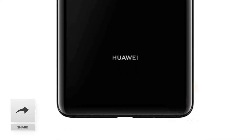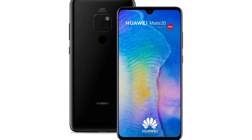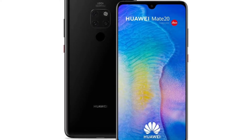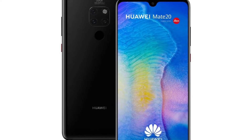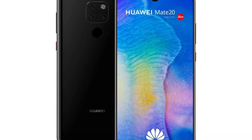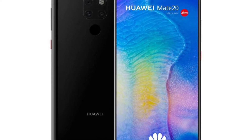Huawei Mate 20 is going to be a perfect successor with lots of new handy features, and it seems that it will launch with the next generation of Android operating system. The Mate 20 will run the Android Pi operating system out of the box, which is still under development, with its first preview to be revealed soon for developers.